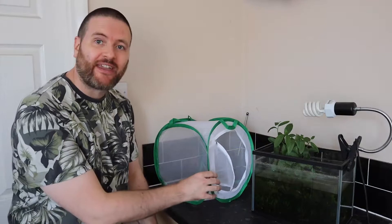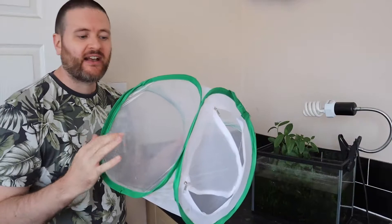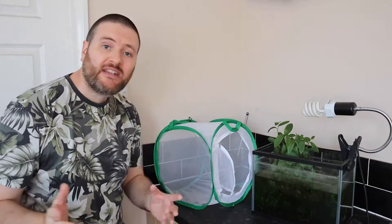We need to set up the butterfly habitat. One thing I really like about the one Pling sent me is that although most of the sides are netting to allow really good airflow, it does have one side that is clear plastic, which you can use as the bottom for easy cleaning, or as I'm going to do, use it as a viewing window to get some good footage on the camera.